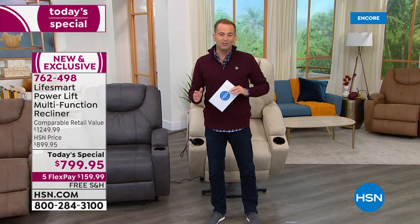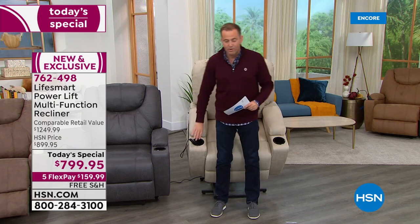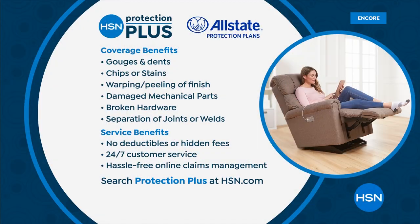We have this on flex pay, with free shipping and handling, and VIP financing if you have an HSN credit card — we can spread the payments over 18 months, bringing the price down to $44 and change. With any regular debit or credit card it's $159.99 to get this delivered direct to your door. I'm just going to press the button down and it's going to help ease me softly and gently all the way down, coming out to support my feet. You can keep going back as far as you need. Ask about HSN Protection Plus — a great opportunity with three and five year protection against anything and everything.